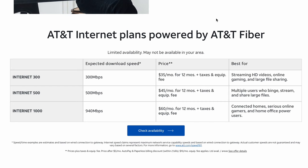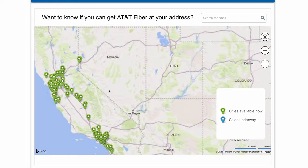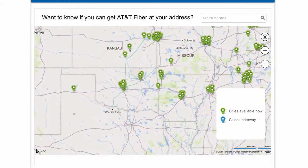AT&T internet coverage is available in 21 states, but not across entire states. For instance, I live one mile away from a friend who has AT&T internet and I don't even have the option to get it — it's available in certain zip codes and certain parts of zip codes. We'll put the 21 states on screen in alphabetical order so you can see if your state is covered. If you want to check your specific address, I'm putting up a link where you can enter your address and see if AT&T is an option for your home.